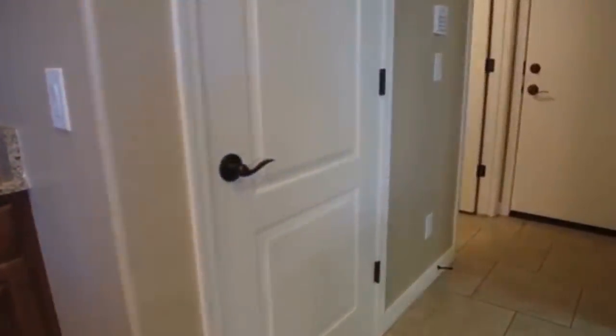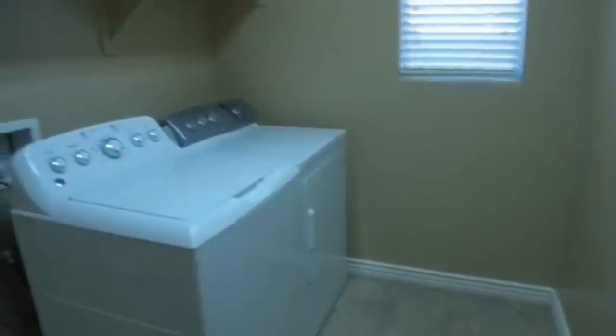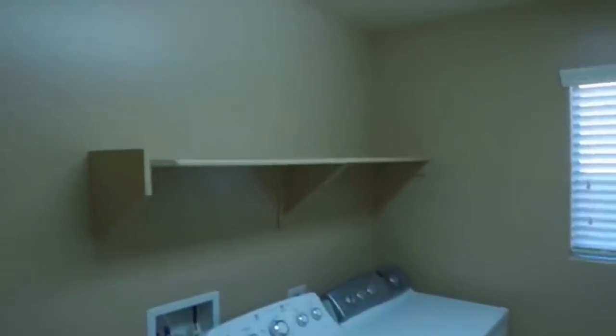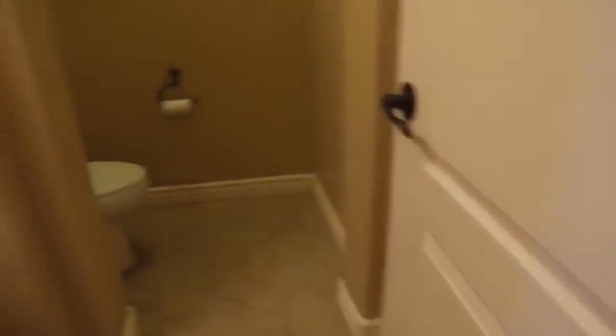And then this doorway here goes to storage underneath the stairs — it's very large. To our right here is an oversized laundry room; washer and dryer are included, along with a shelf for storing your items and a little bit of open space. And then to our left is the half bath. Straight in front of us is the door heading out to the two-car garage.